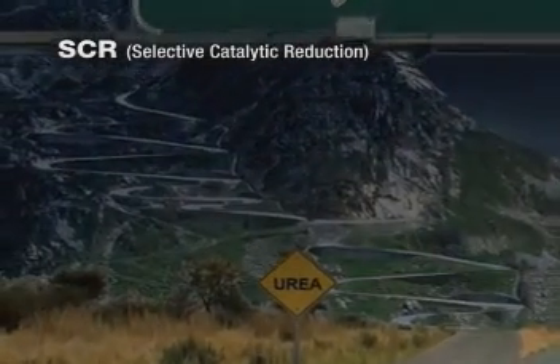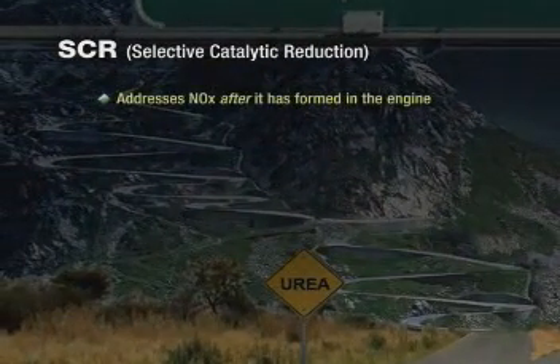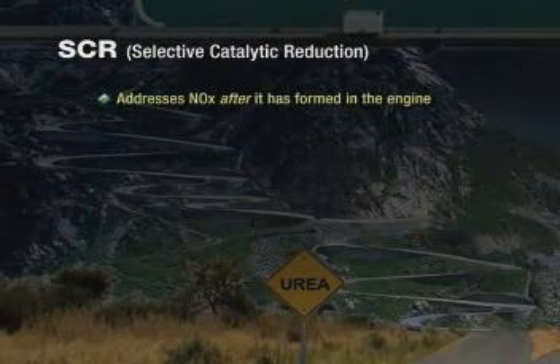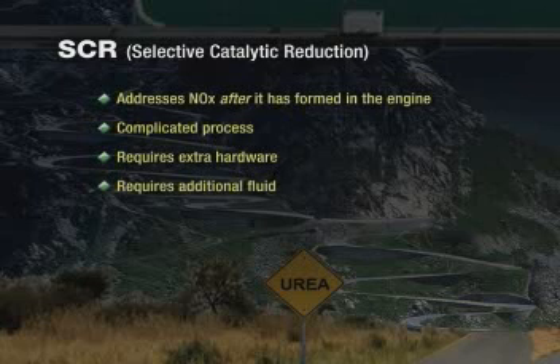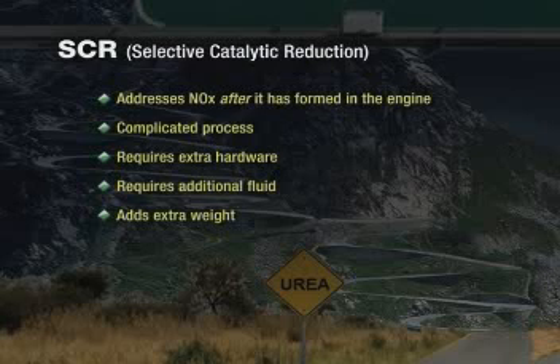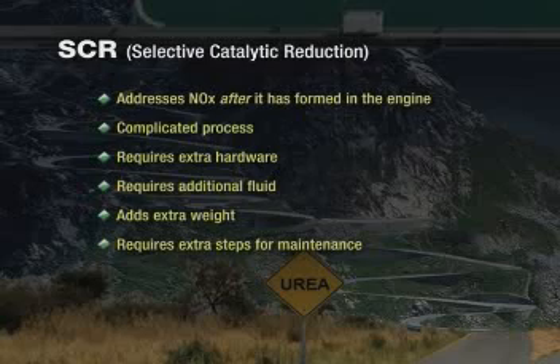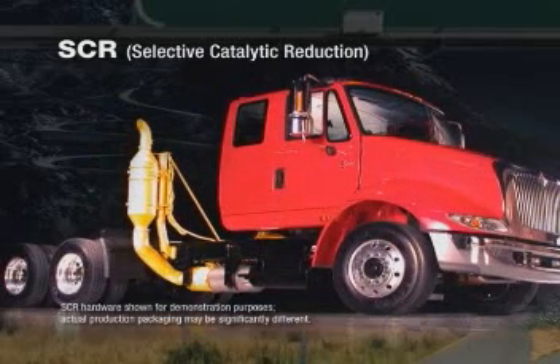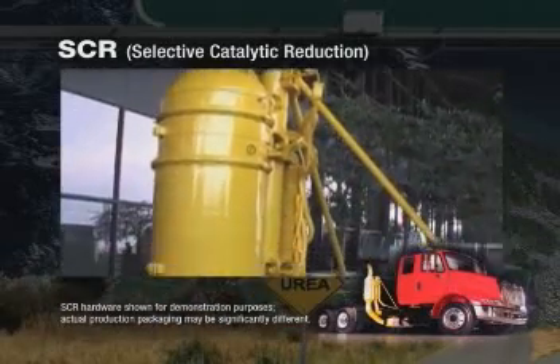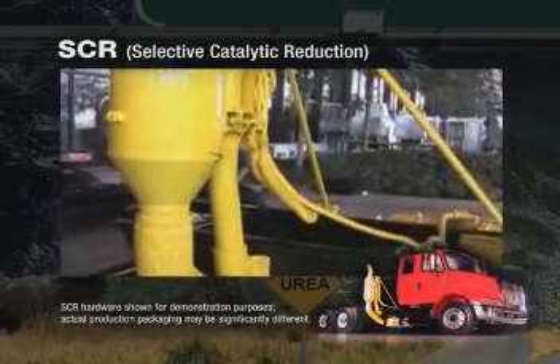Selective Catalytic Reduction, or SCR, addresses NOx after it is formed in the engine. Reducing NOx after it is formed is a complicated process, which involves extra hardware that needs to be designed onto the vehicle chassis. Additionally, extra fluid will be required, adding extra weight and requiring extra steps for the driver to maintain the system. We installed an SCR system onto one of our engineering vehicles and painted the components yellow so that you can visually see the complexity of the setup.